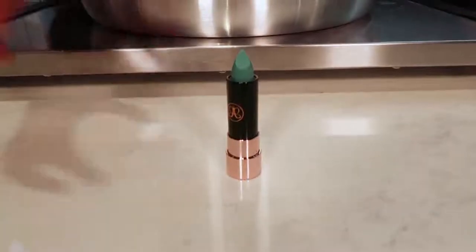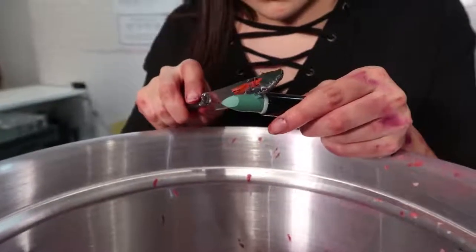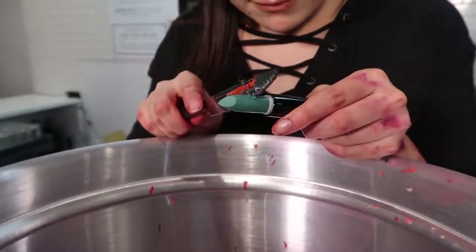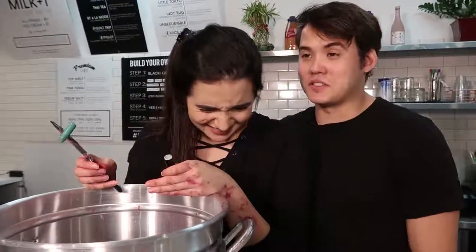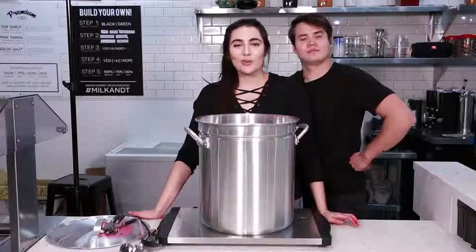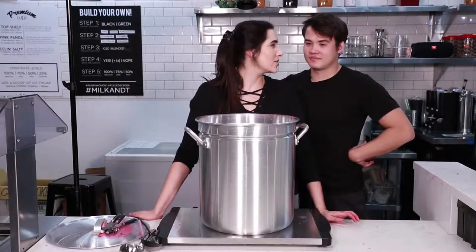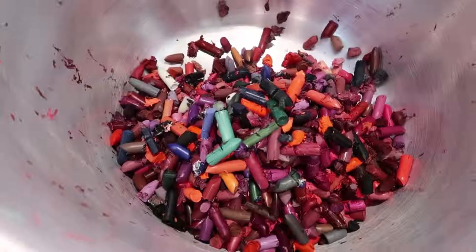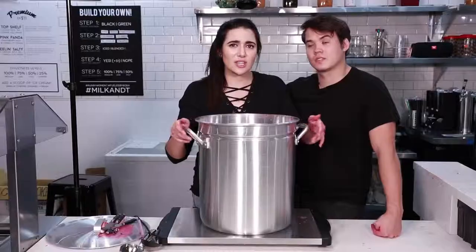We are finally on our very last lipstick. This is the Anastasia Beverly Hills lipstick in Insomniac, which is fitting because we're up pretty late right now. That took us about three and a half hours to do, so we're out of time here in the store. We're gonna take our pot of lipsticks home with us and melt them in the morning. Let's go.